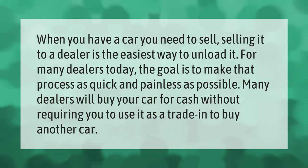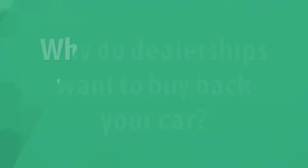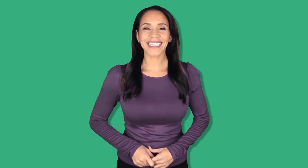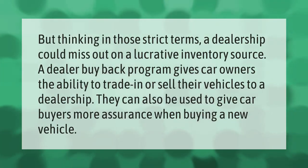Thinking in those strict terms, a dealership could miss out on a lucrative inventory source. A dealer buy-back program gives car owners the ability to trade in or sell their vehicles to a dealership. These programs can also be used to give car buyers more assurance when buying a new vehicle.